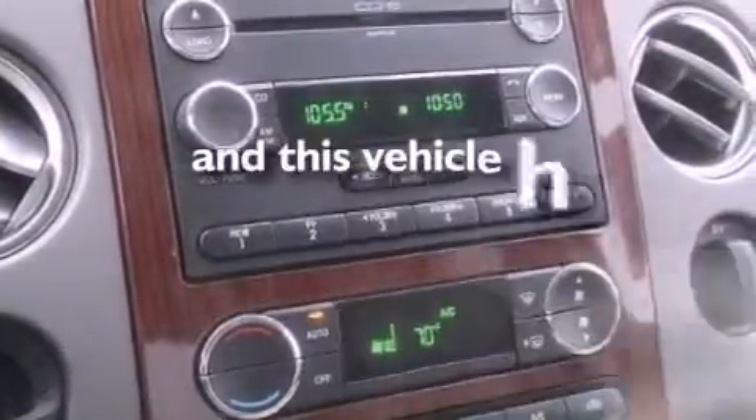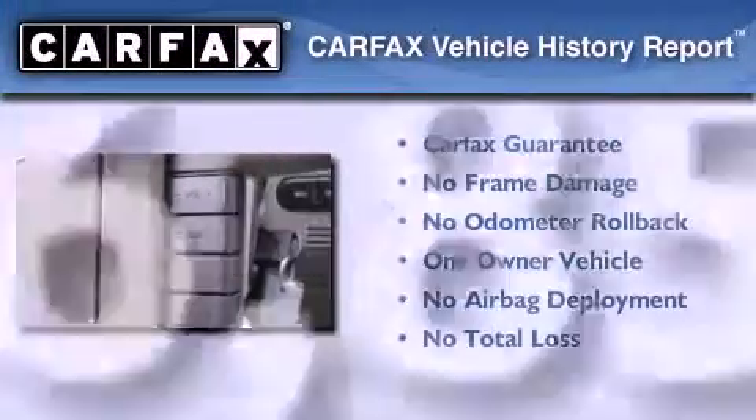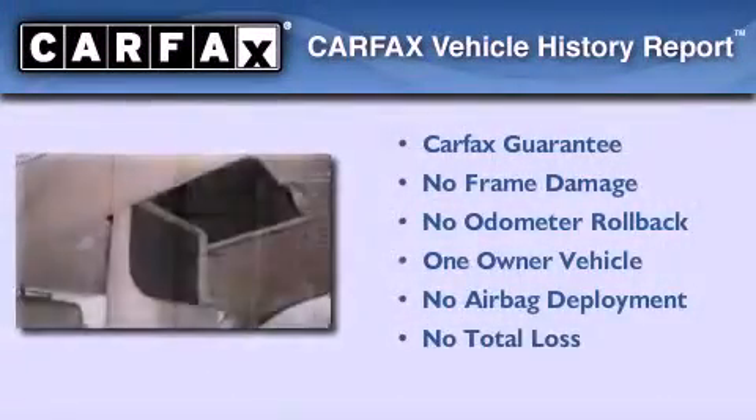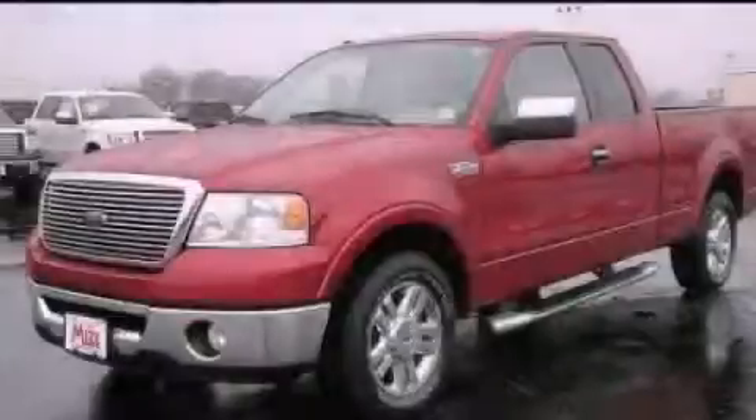This vehicle has fewer than 57,000 miles on the odometer. This Ford has had only one owner, and it qualifies for the Carfax buy-back guarantee. This vehicle won't last long at this price — call and arrange a test drive now.